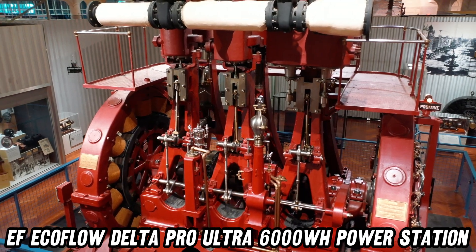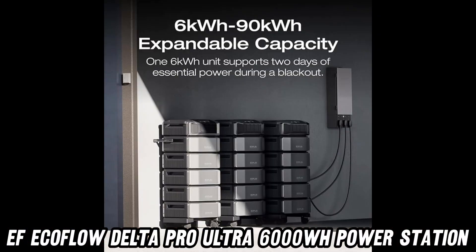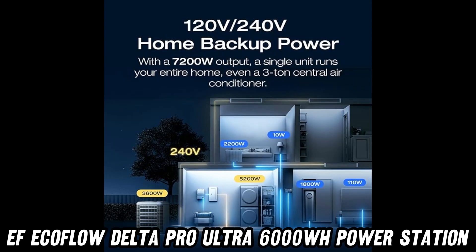But here's the kicker — it's a solar generator. That's right, it's eco-friendly too. Now you can save the planet while also saving your high score during a power outage. Talk about a win-win.